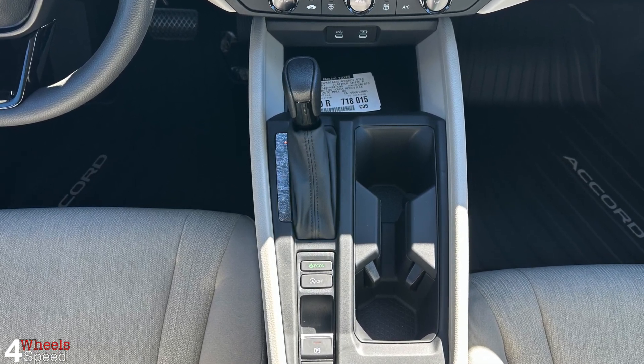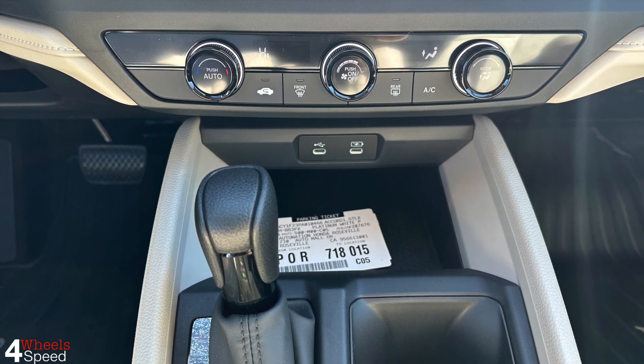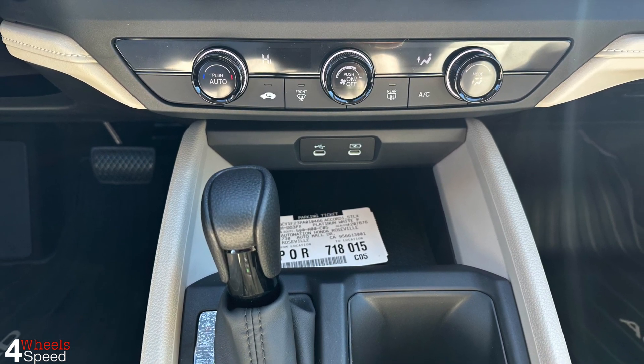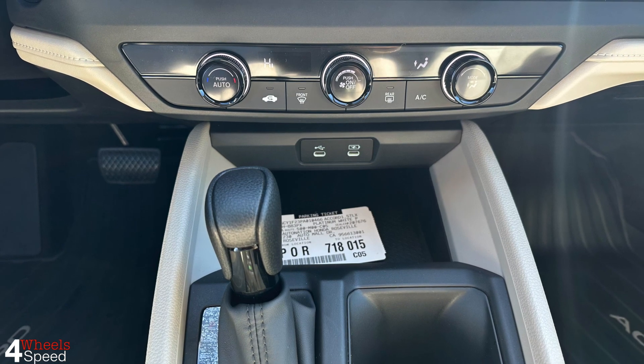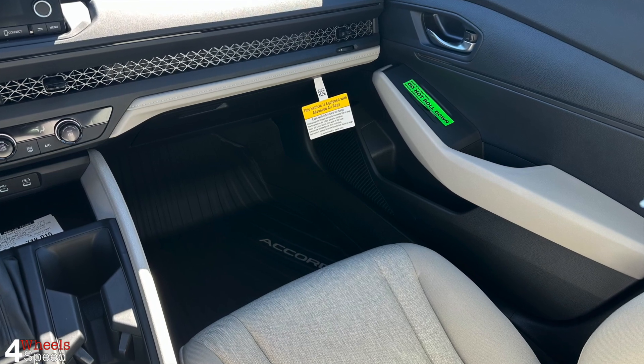The front seats are comfortable for long drives, and there's plenty of bin space for your phone and other items. A pair of USB-C ports are easy to access and provide fast charging, along with wired Apple CarPlay and Android Auto.